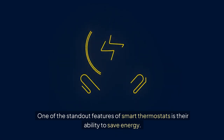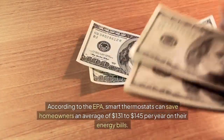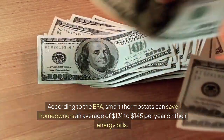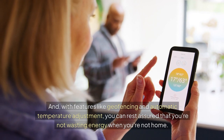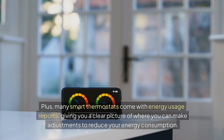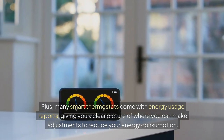One of the standout features of smart thermostats is their ability to save energy. According to the EPA, smart thermostats can save homeowners an average of $131 to $145 per year on their energy bills. And with features like geofencing and automatic temperature adjustment, you can rest assured that you're not wasting energy when you're not home. Plus, many smart thermostats come with energy usage reports, giving you a clear picture of where you can make adjustments to reduce your energy consumption.